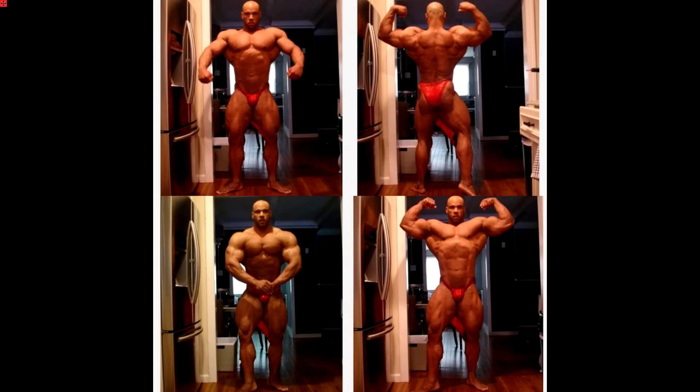Matt here again. Today I want to go over these shots of IFBB Pro Juan Morel, who is competing in both the New York Pro and the Arnold Classic Brazil. These shots were posted March 11th by Juan on the musculardevelopment.com forums. He is in these photos nine weeks out from the New York Pro and 12 weeks out from the Arnold Classic Brazil.